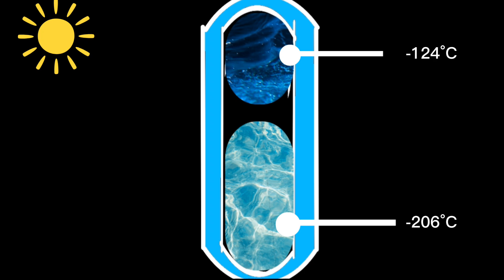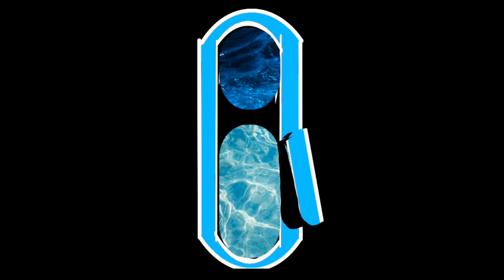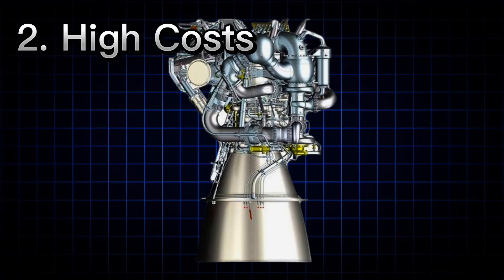Heat leakage from the surrounding environment is a major problem. Even with the best insulation, heat inevitably seeps in, causing the liquid propellants to start warming up and losing their liquid form. Materials used for storage and transport of cryogenic propellants must be able to withstand extremely low temperatures without becoming brittle or losing structural integrity.